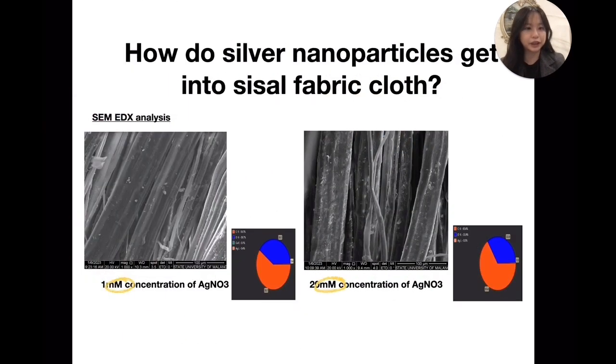SEM-EDX images of the fabric sample show homogeneously distributed deposition of AgNP. Under the fabric with 1 mM nanoparticle synthesis, silver composition is found at 0.4%, and at 20 mM, 0.5% was found. The higher the concentration of silver is linear to its application.